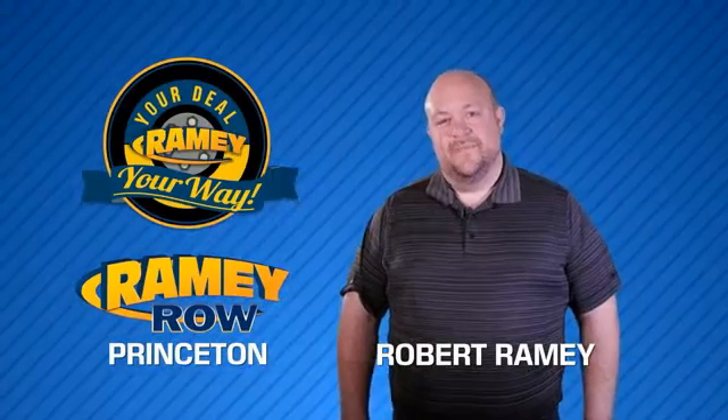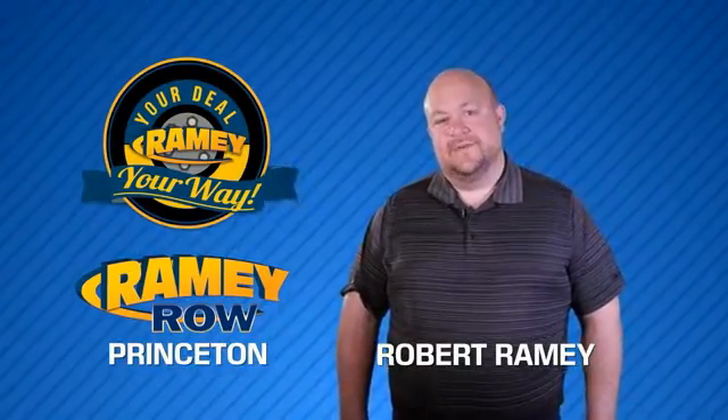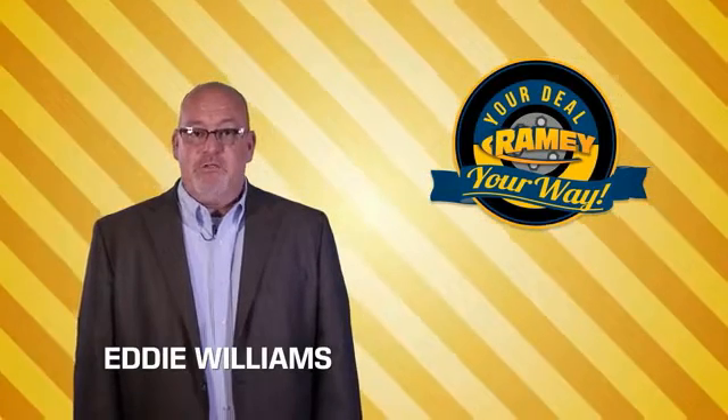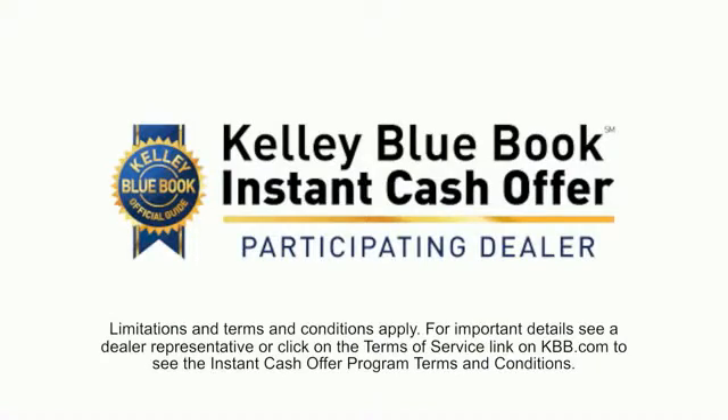For years, Ramey Auto Group has been doing the deal with our customers. We do the deal. Times are changing. We're still doing the deal, just better. Now you can shop online and do your deal your way.